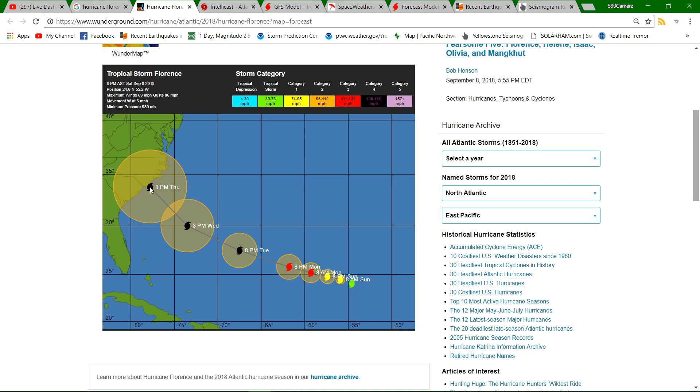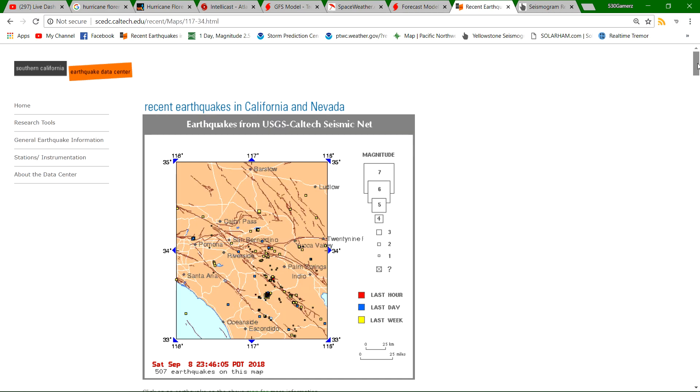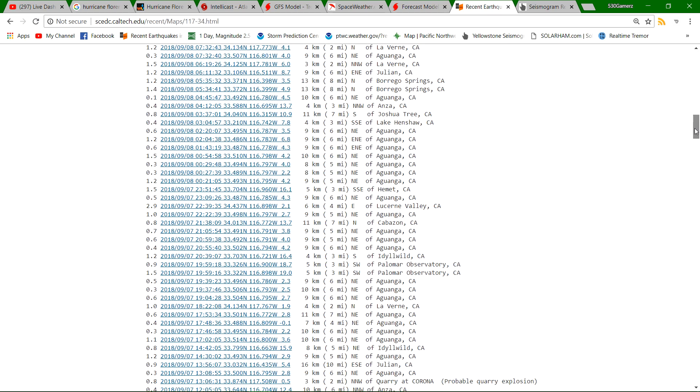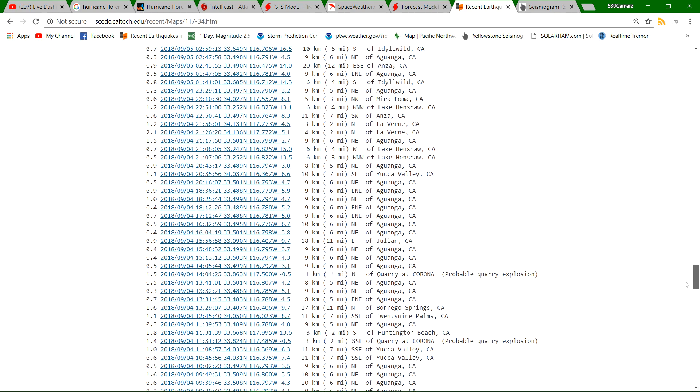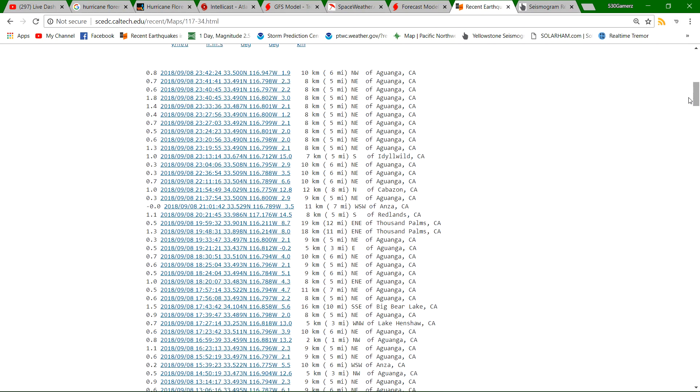Moving on to earthquake activity around the globe — a lot of activity occurring down in Southern California. Near Aguanga, they've got a pretty good-size swarm going on with days of small earthquakes occurring within that region. This is off the San Andreas Fault system, not on any specific fault system that I can tell on this map, but there's a lot of activity occurring in the micro-scale — earthquakes under magnitude 1.